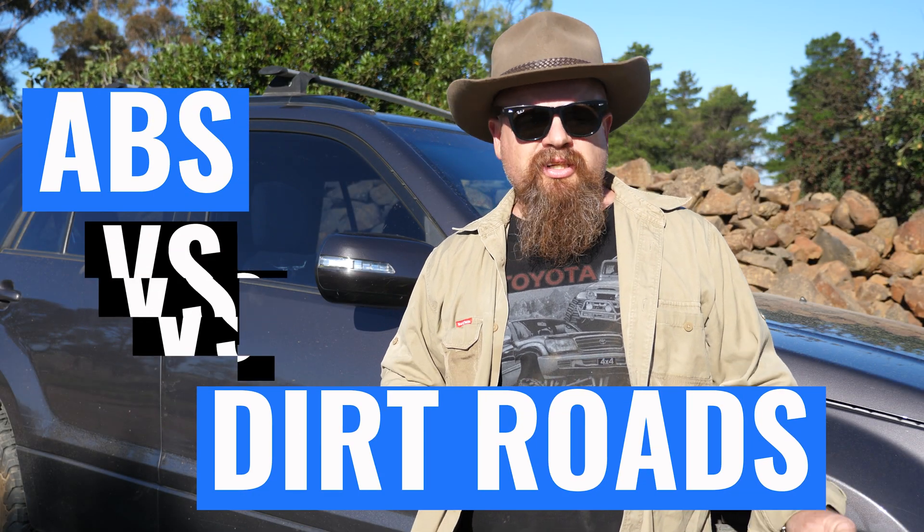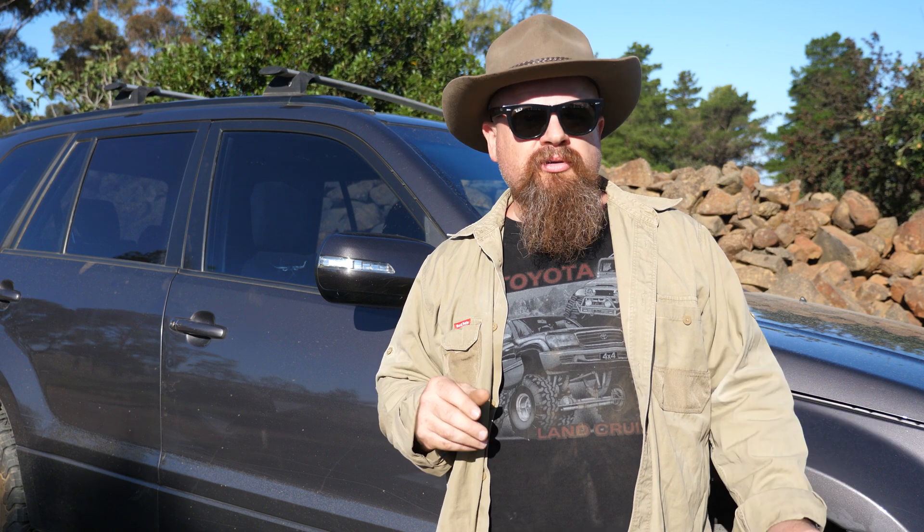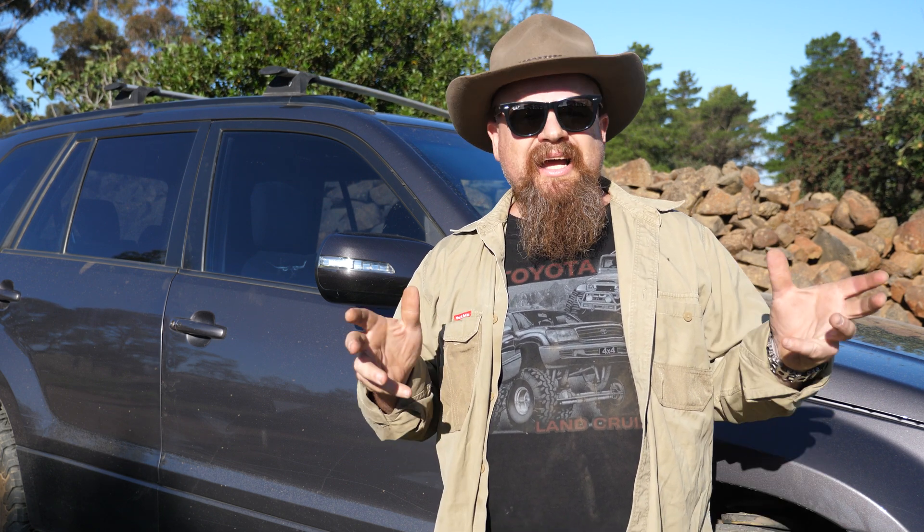Hey Cobbers, welcome back to the bush. In this video we'll be checking out ABS versus gravel roads — helper or hindrance. You might have recently seen an article in a Western Australian paper and also on news.com.au saying that ABS is no good for dirt roads and it sends you off to the side. In this one we'll be checking out ABS, non-ABS, cadence braking, and threshold braking. Let's get into it. First up, we'll do a control on asphalt with ABS.